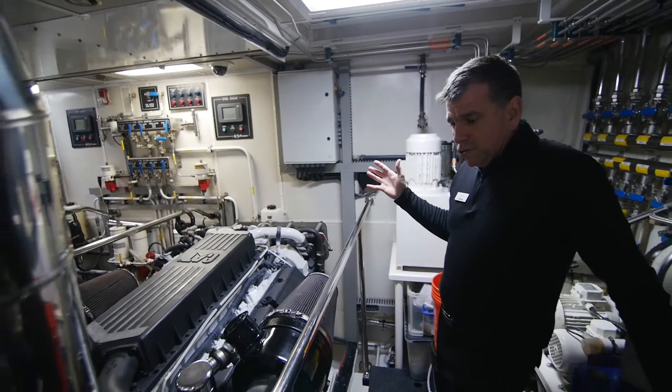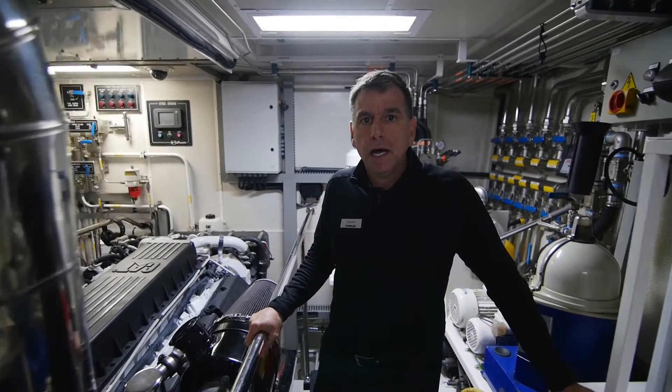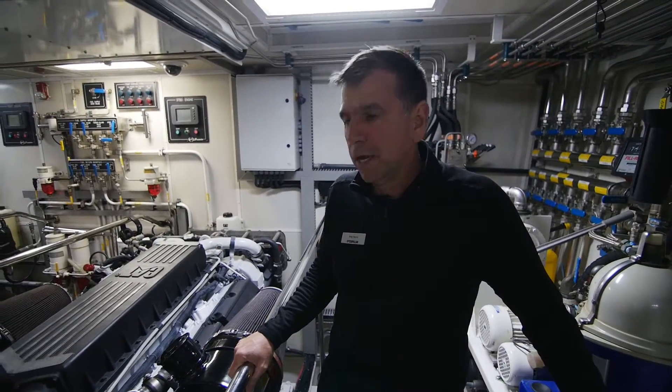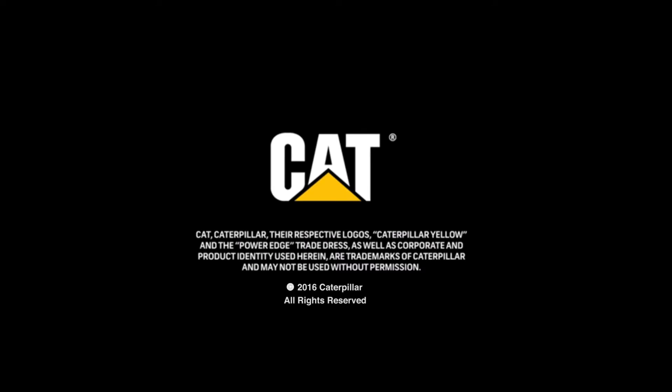Got any more questions, let me know. Product support rep for Pleasure Craft Marine for the Americas and Mexico — Brigg Harris, signing out from the Lady Leela.